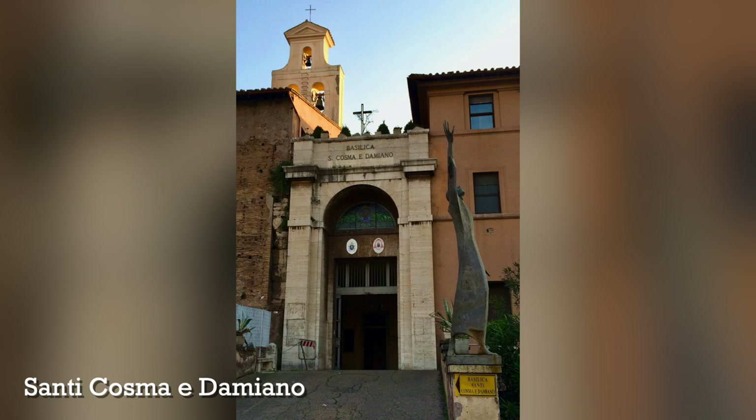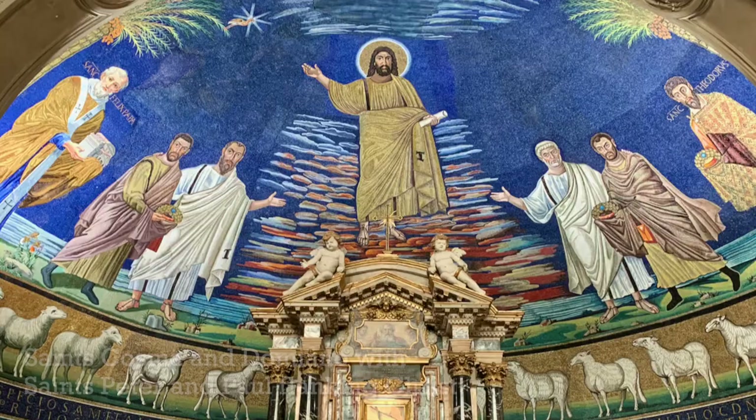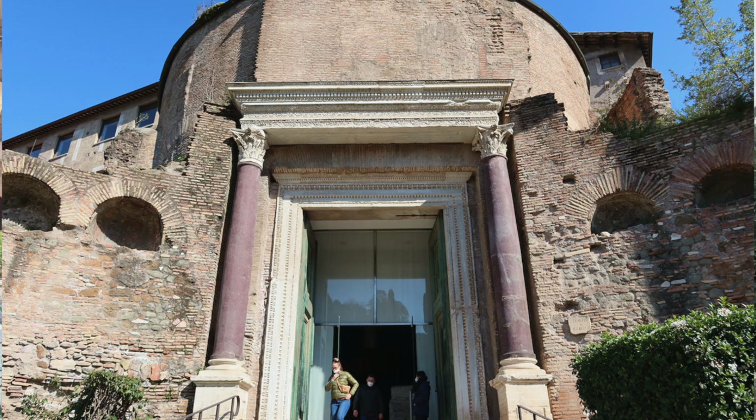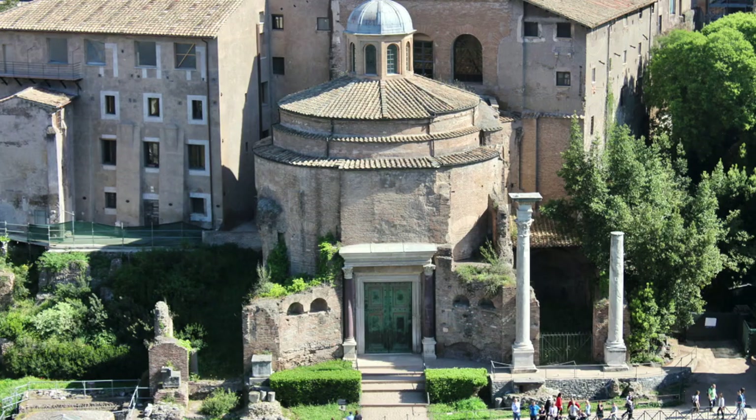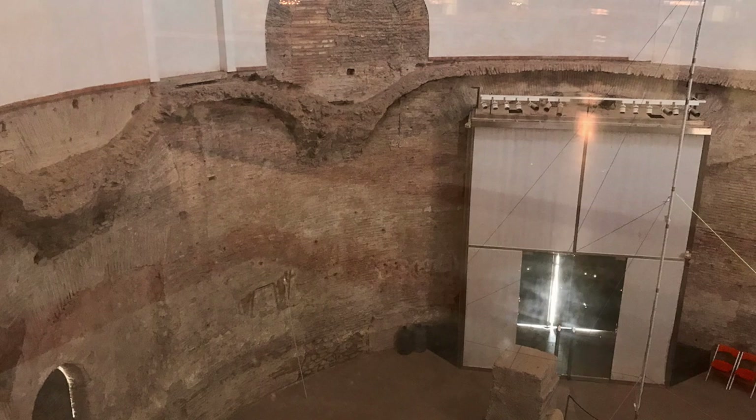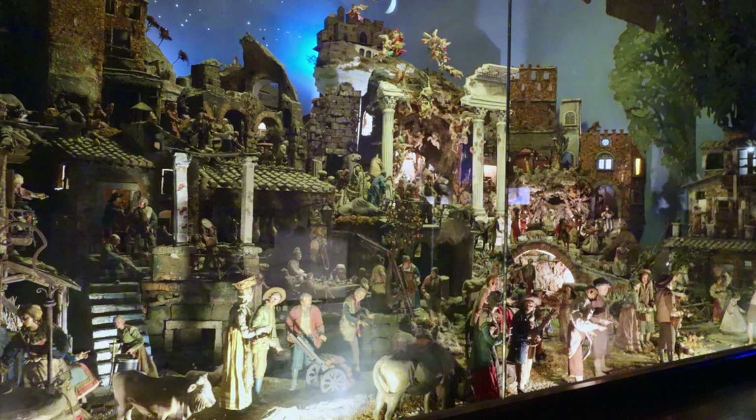Another church a lot of people don't know about, right along the Via dei Fori Imperiali, is the church of Santi Cosma e Damiano. Cosma e Damiano were two Greek saints who were doctors, they were martyred, and they have quite a few churches named for them. This church is amazing for its stunning Byzantine apse. It was also built on top of a pagan round temple, known as the Temple of Romulus, inside the Roman Forum — and if you visit, you can look towards the back and see down into this temple from above. The church is also famous for its enormous nativity scene made with beautiful figurines from Naples, visitable year-round.